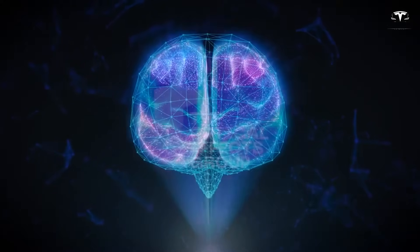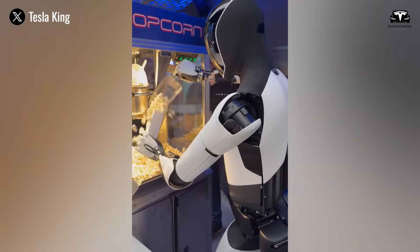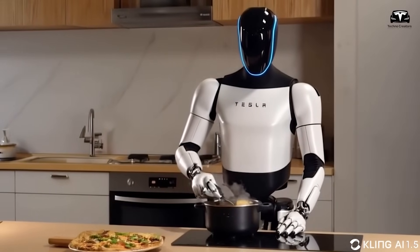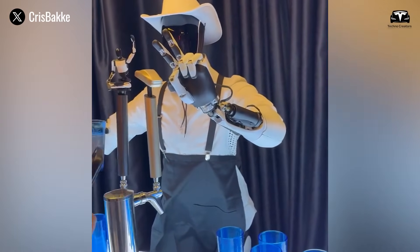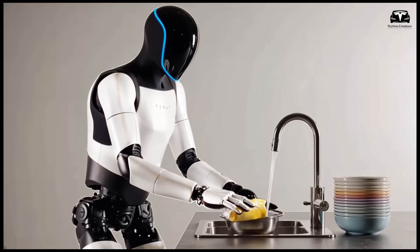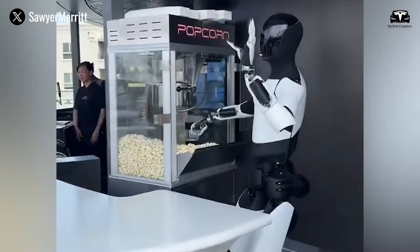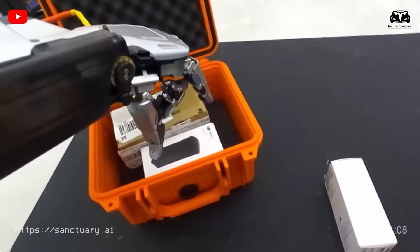The integration with Dojo ensures that each robot is not learning in isolation. Every success or failure encountered by any Optimus globally contributes to a shared database. In practical terms, this means that even if a particular household Optimus has never encountered a specific vacuum cleaner, chances are another Optimus has — and that experience is instantly available. In controlled trials, household Optimus units achieved a 92% task completion success rate within 72 hours, compared to just 58% for previous robotic systems that relied on pre-programmed routines.